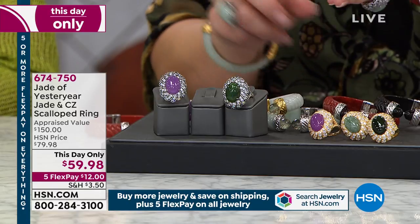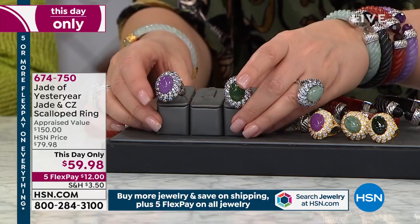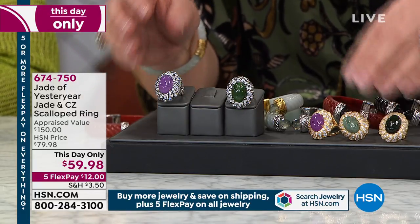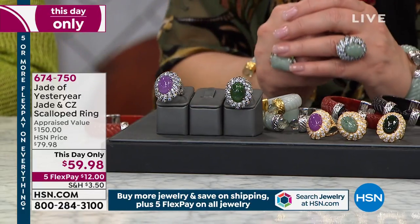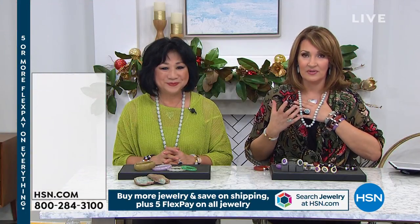If you're ordering our this-day-only ring, remember you're choosing the color: whether you want the nephrite, which is the dark green; the light green, which is the Burmese green; or the lavender. You can do it in the gold finish or the silver finish — both are still available. That is item 674750. I have to show you my necklace — one of the most expensive types of jade.